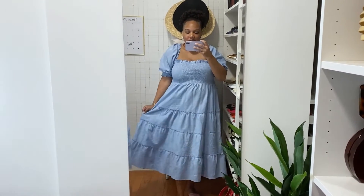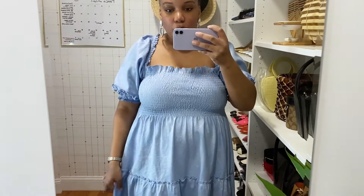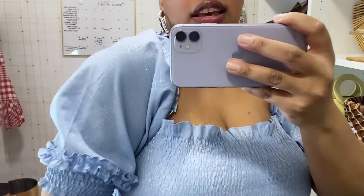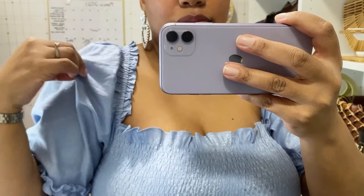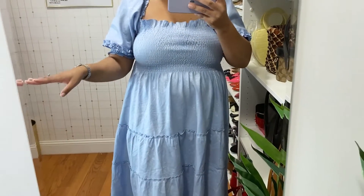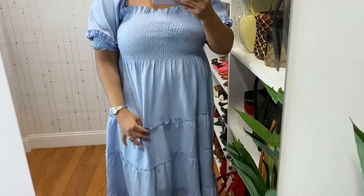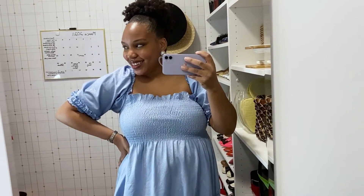For today's ensemble I'm wearing my gorgeous nap dress from Hill House. I feel so cute and girly in this dress. It's a pale blue, but if you come in closely you can see it has a checkered print with sparkly threads running throughout, which give it a little extra oomph. It's so cute. I wish it had pockets though - for $125 I feel like I should have pockets.